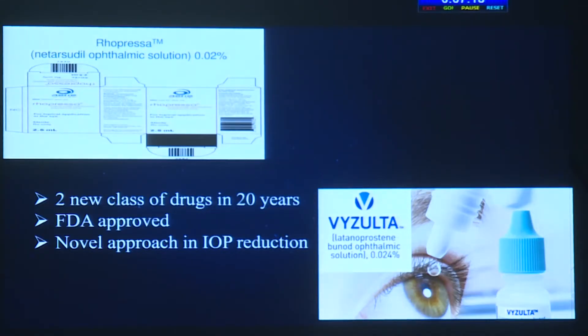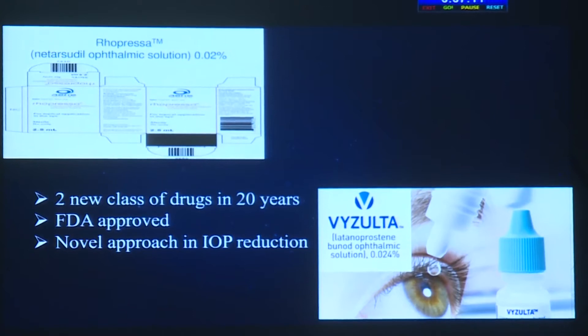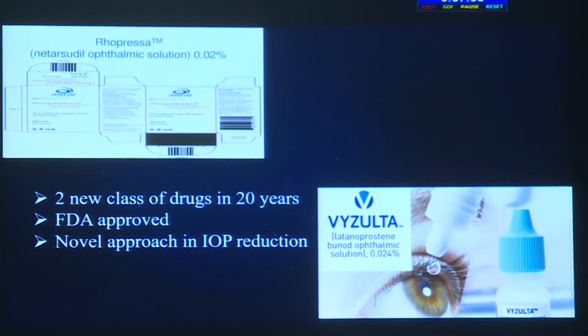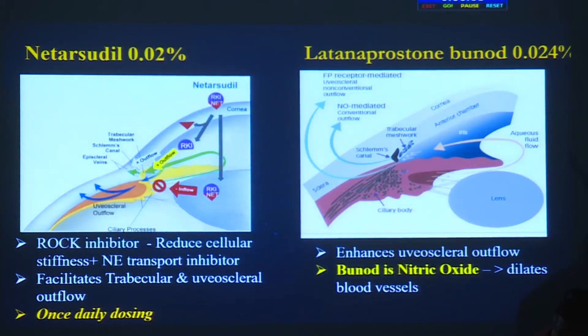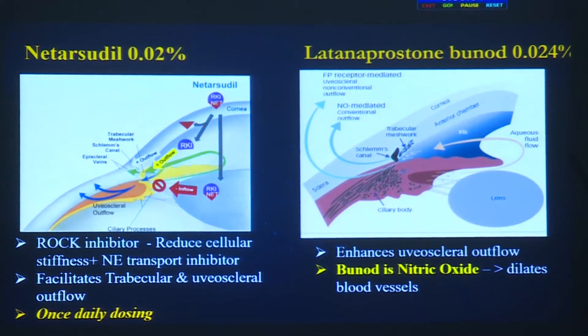After 20 years, we are now going to have two new classes of drugs approved by the US FDA this year: netarsudil 0.02% and latanoprostene bunod 0.024%, which have a novel approach in IOP reduction. Netarsudil is a ROCK inhibitor shown to reduce cellular stiffness and is also a norepinephrine transport inhibitor — it facilitates both trabecular and uveoscleral outflow.